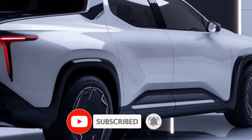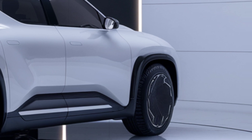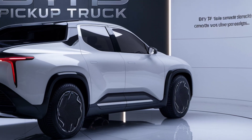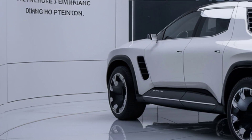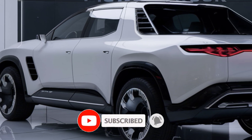The BYD Shark grabs attention with its futuristic design. The aerodynamic body lines and signature shark-inspired front end make it impossible to ignore. Its robust stance is complemented by 20-inch alloy wheels, giving it the perfect blend of style and utility.